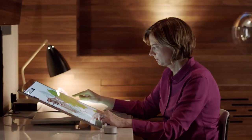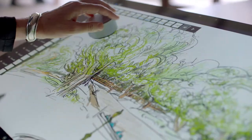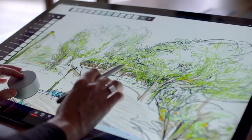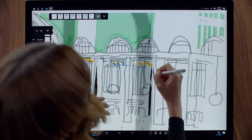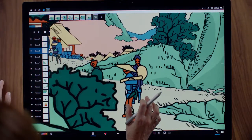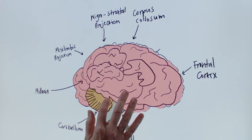Mental Canvas combines freehand drawing with 3D capabilities. You could draw on a canvas, but then you can also project your strokes into space. With the Surface Studio, you just get this really fluid experience of creation that's just not possible anywhere else.